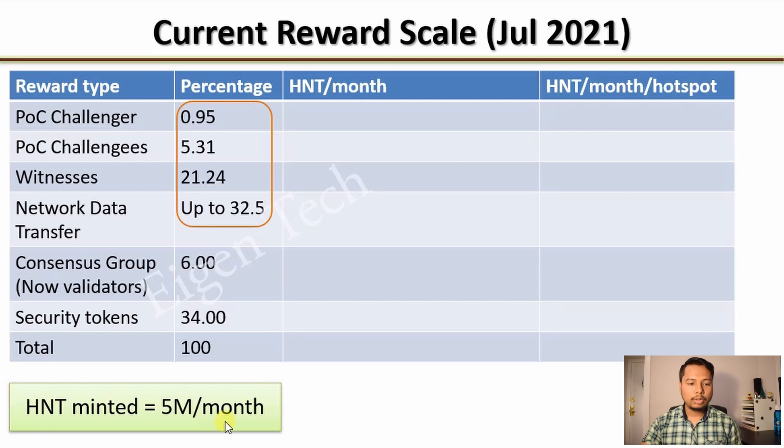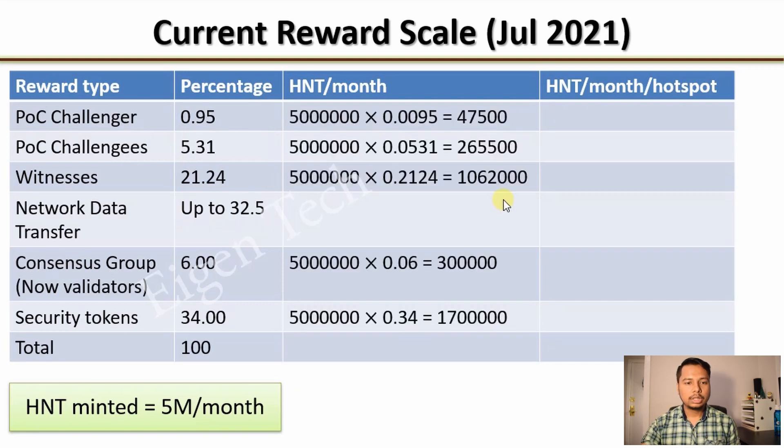The amount of HNTs minted per month is capped at 5 million. You can use this number to compute the HNTs allocated for different categories. These are the total HNT amounts per month for each category, but what we are interested in is the HNT earned per month per hotspot.